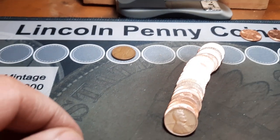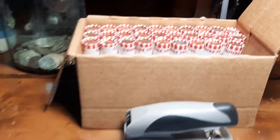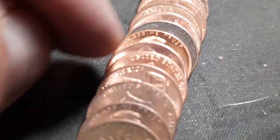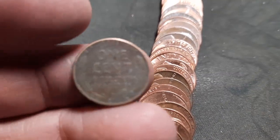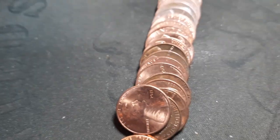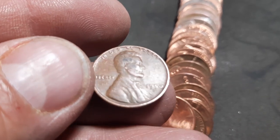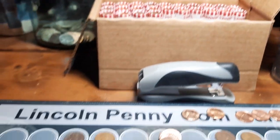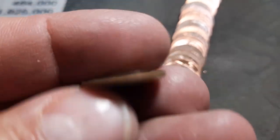Roll 17 and we have wheat penny number four of the hunt: a 1954 out of Denver. Roll 21 — looks like we got a couple in this roll. We have one here and another one right back here. The one in the back looks a little older, a little more worn — that will be a 1944 out of Philly. The one in the front in a little better condition will be a 1950 out of Denver. Roll 26, wheat penny number seven: a 1951 out of Denver.